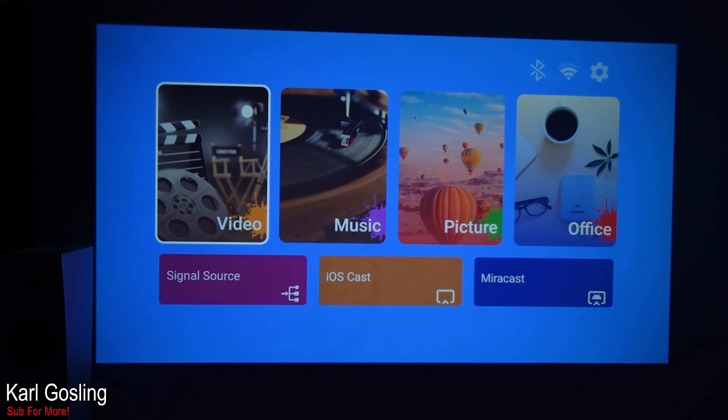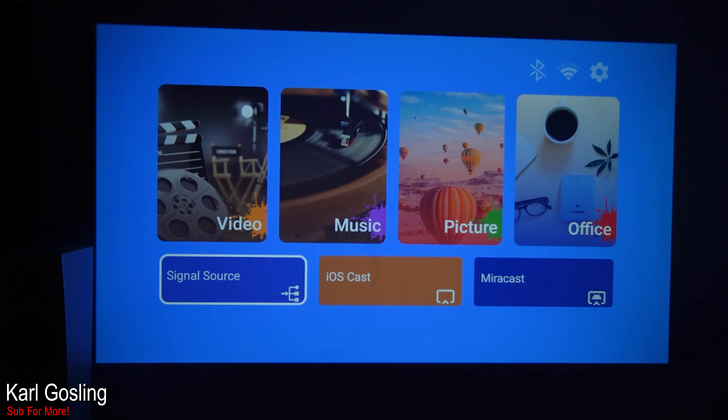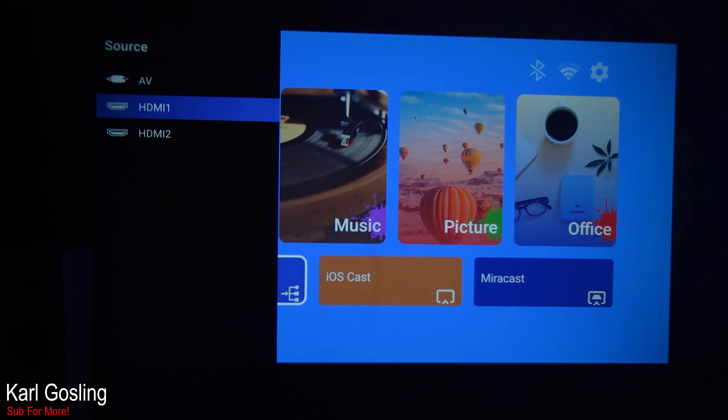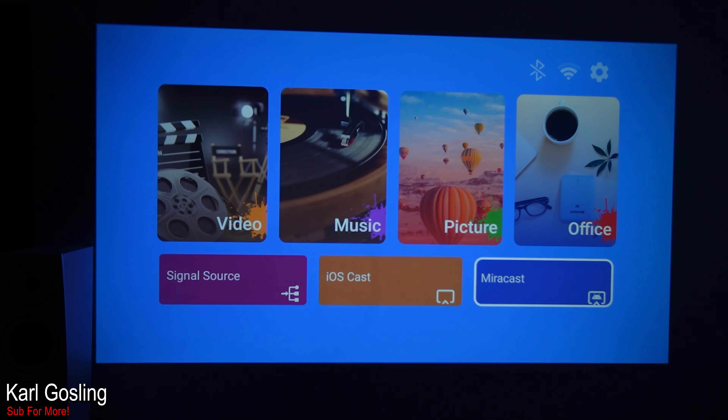Overall I'm very impressed with this projector just like the last one for its price point — a good usable experience with enough brightness, good colour saturation, a relatively sharp image. Here's the main menu. You can even see in the menu how saturated the colours are. The input response is a little bit slow and sluggish — the Yeber did have a faster response going through menus. You've got Videos, Music, Pictures, and Office if you put a USB stick in with any of those formats.